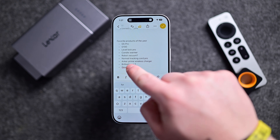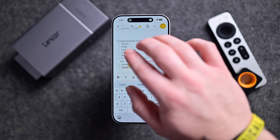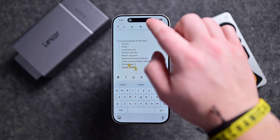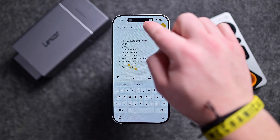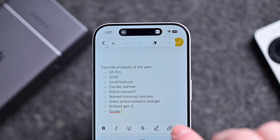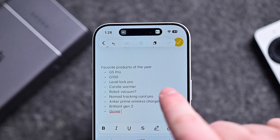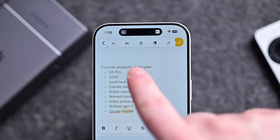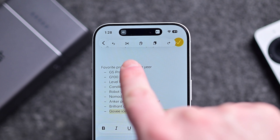I bet most of you didn't know this one. Whenever you are working with text, literally anywhere with text entry, you can tap the screen with three fingers. This brings up the clipboard manager. You can undo what you did, cut selected text, copy selected text, paste from the clipboard, or redo an action.